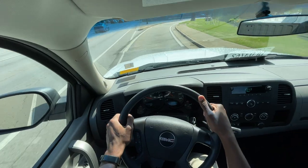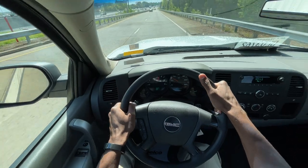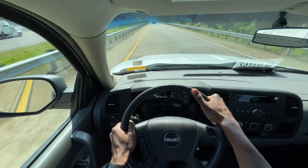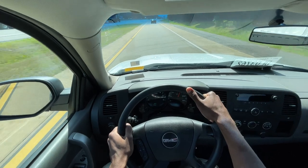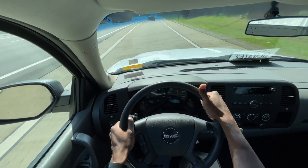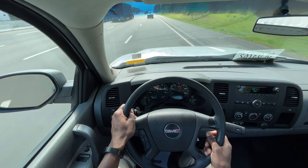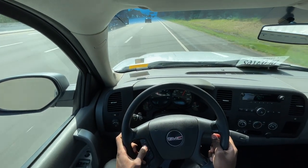We'll give it another push here getting on the interstate. It's a pretty strong powertrain setup here. You just have the four-speed automatic with overdrive, and it is nice to have the cruise control here.